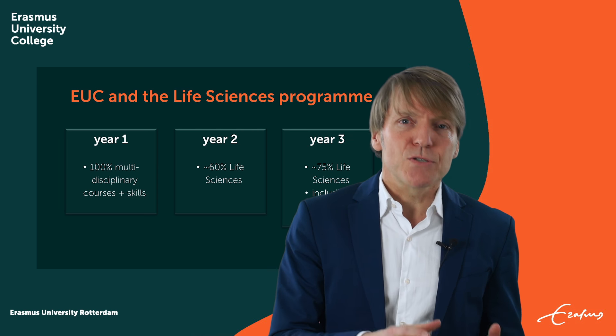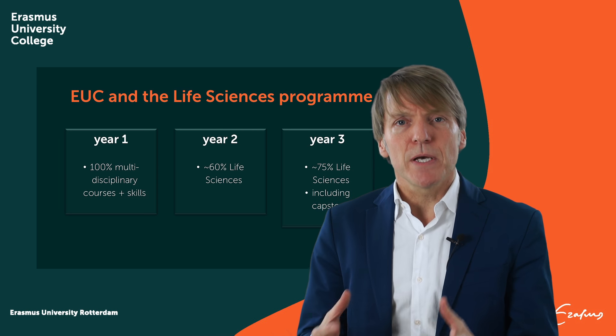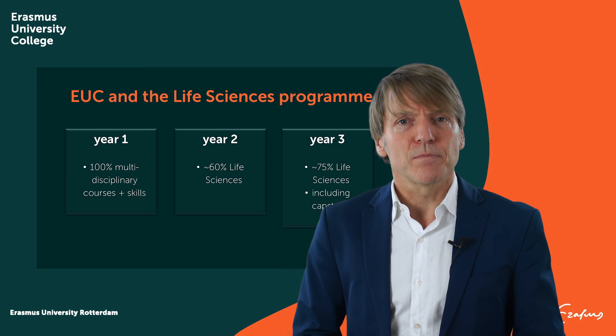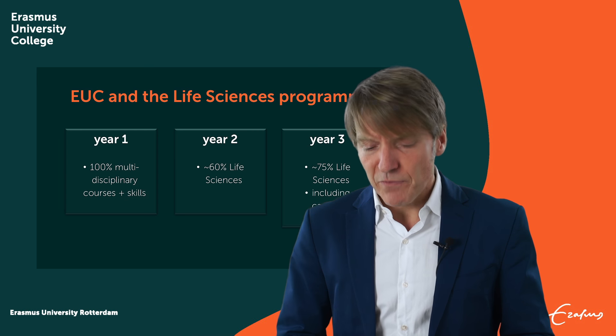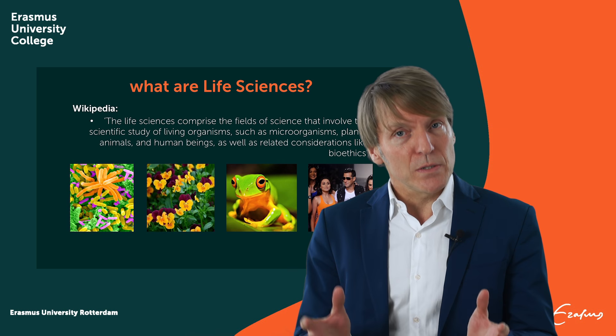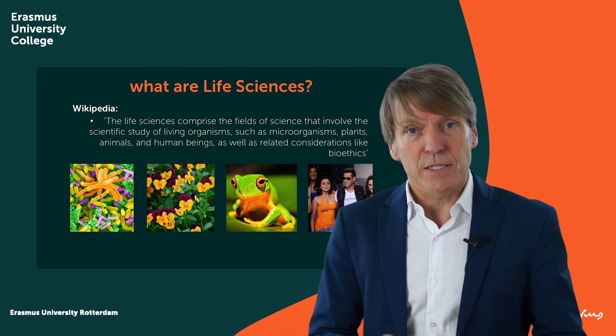Before we zoom into the specific courses and majors we offer, we need to define what Life Sciences actually are. I took a definition from Wikipedia: Life Sciences comprise the fields of science that involve the scientific study of living organisms, such as microorganisms, plants, animals, and human beings, as well as related considerations like bioethics and global health. And these are actually all the things that we offer at EUC.